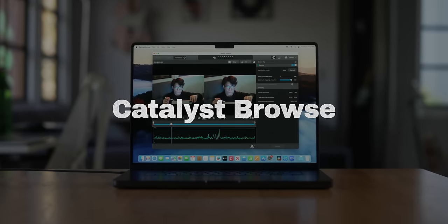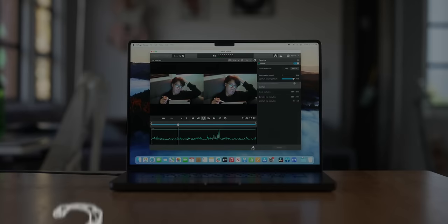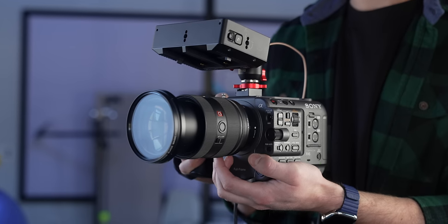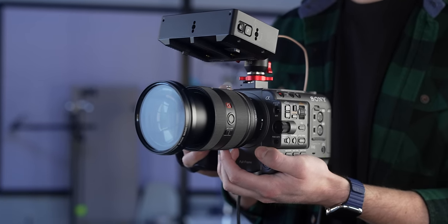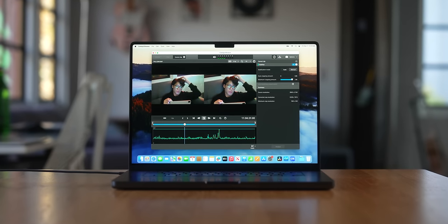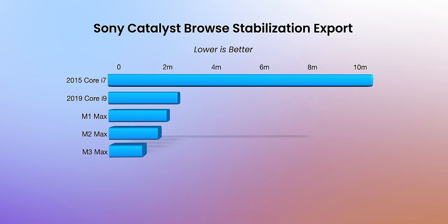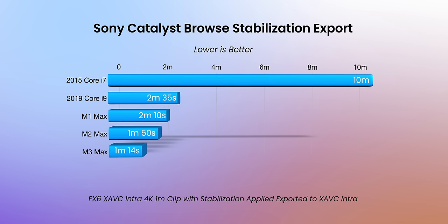Next up is Catalyst Browse. If you shoot on a Sony camera that records lens metadata, this is an essential application — it allows you to add stabilization after the fact because Sony lenses paired with a Sony camera have a gyroscope that records gyro metadata while recording. I recorded a one-minute clip on the FX6 that needed stabilization, ran it through Catalyst Browse stabilization, and exported to a full resolution XAVC all-intra file. Sony is clearly utilizing the GPU — it went from a 10-minute export on the 2015 to about a one-minute export on the M3 Max.